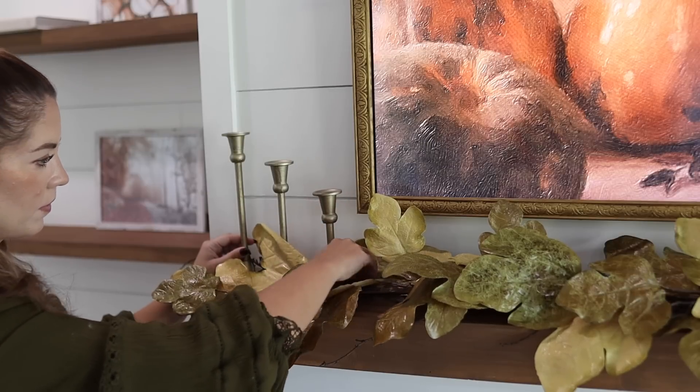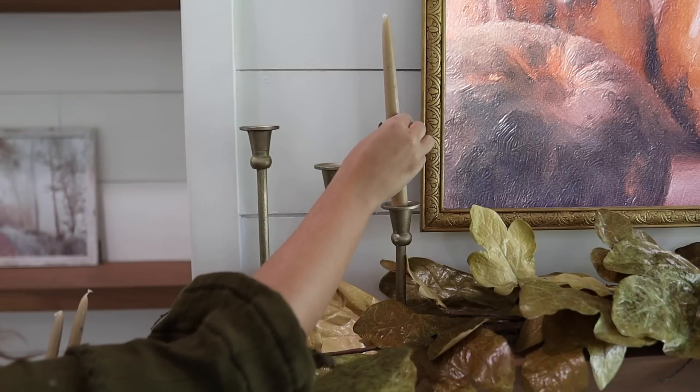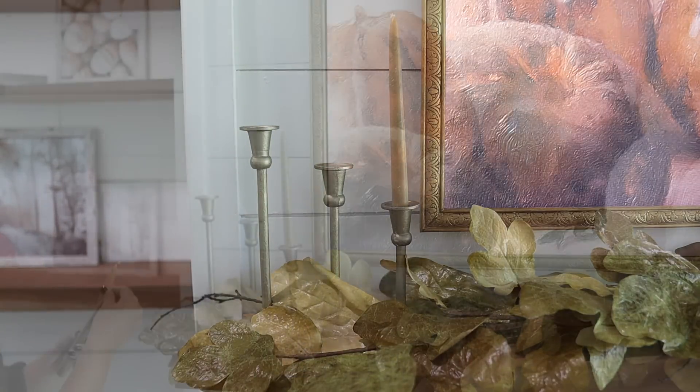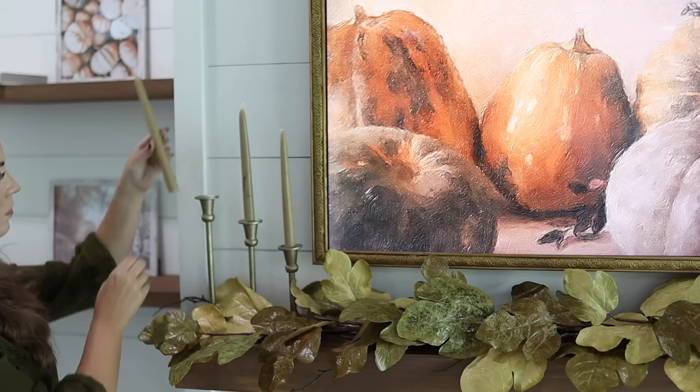Candlesticks always look cozy for fall, and these tapered candles were from Hearth and Hand last fall. I never actually burned them, but I just love the yellow look and how well they went with these leaves.